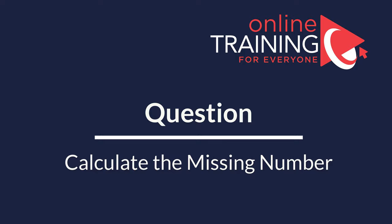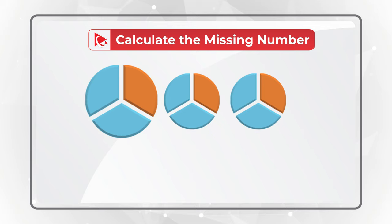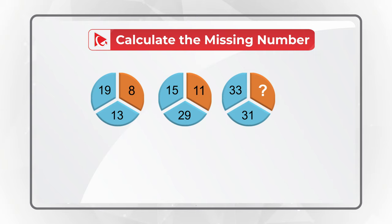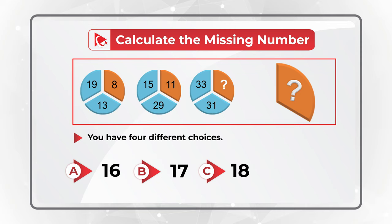Here is a puzzling question which has a very surprising solution. You are presented with three circles, each broken into three equal parts. The first circle has numbers 8, 19, and 13. The second circle has numbers 11, 15, and 29. The third circle has numbers 33, 31, and one number is missing. You need to calculate the missing number from four choices: Choice A, 16; Choice B, 17; Choice C, 18; and Choice D, 20.